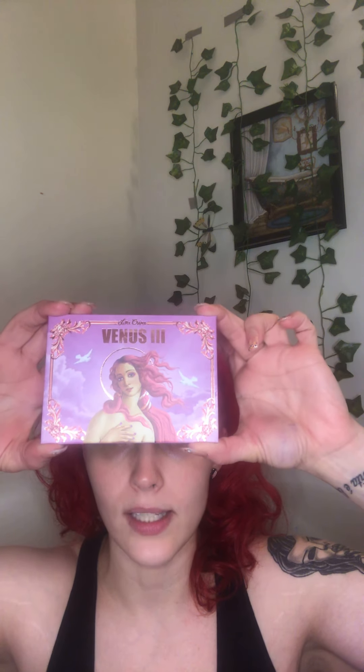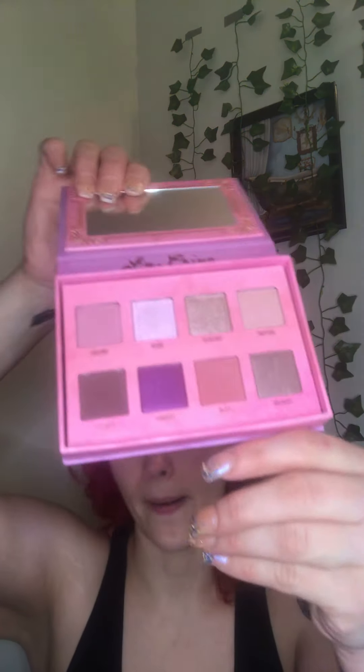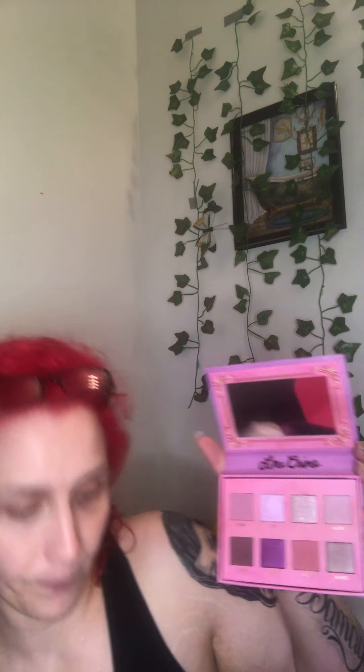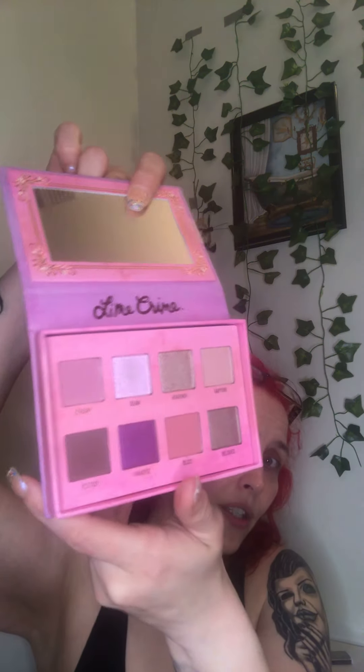Last but not least, we did get a palette — this is by Lime Crime, Venus the Third. I love the palette cover that it comes in, that is so awesome. Let's dive right in. I love these colors! Taking off the plastic so you can see a little better — we've got some shimmers, bold ones, light ones, my kind of palette! The shade names are: Dreamy, Beam, Heavenly, Rapture, Ecstasy, Paradise, Bliss, and Beloved. This palette goes for $38 — a little more expensive, but I love it. These colors are just everything and the packaging is so cute.